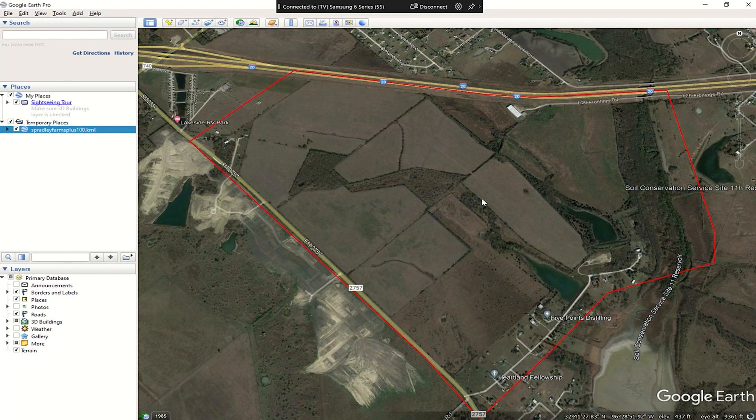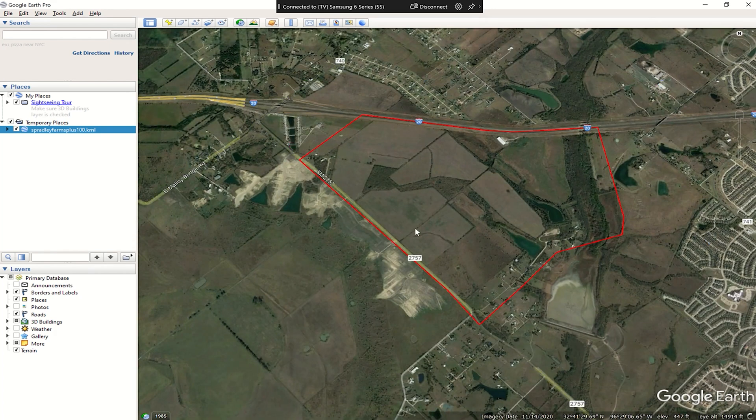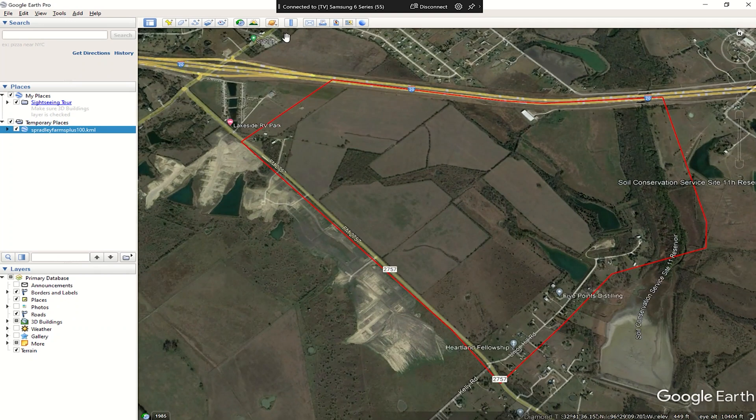Scott over at Graham sent this over. This is Spradley Farms — they're needing a pre-development flight of the area. I'm told it's 750 to 800 acres, so we'll go ahead and measure that and see what it is, and make the flight plan from there. That red line is the boundary from Scott; we'll stay inside it. He did give us an overlap so we get all the data we need.